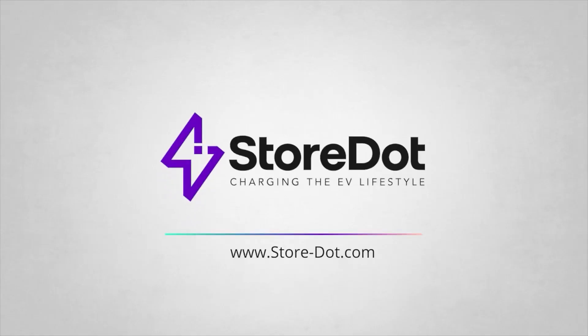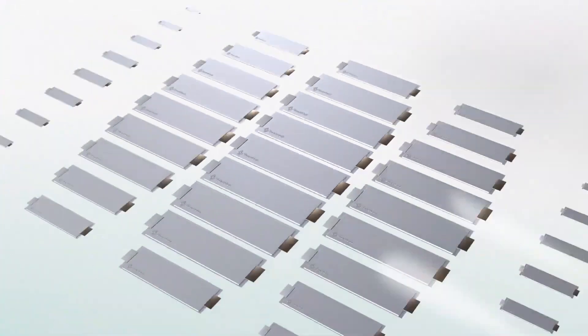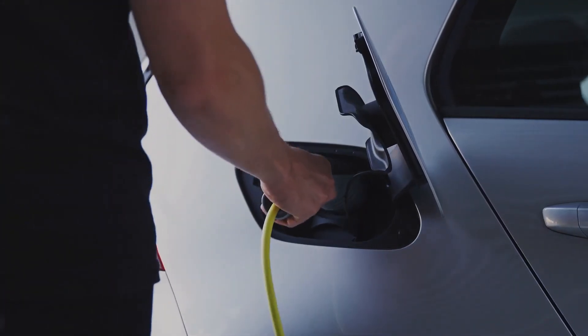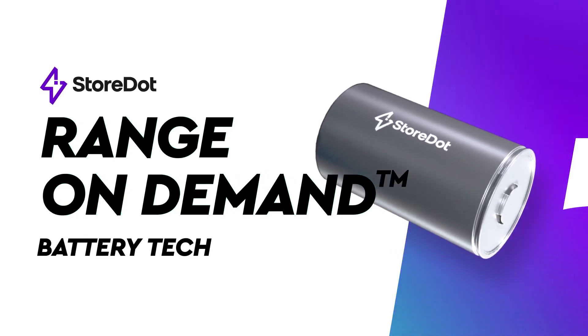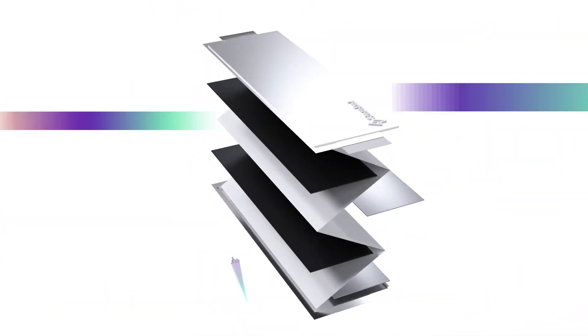StoreDot is an Israeli company that has developed a battery capable of charging 100 miles in just five minutes. These new batteries use silicon dominant anode lithium-ion cells that charge as fast as filling your tank with gas. This new battery chemistry is not only fast charging but is also said to have a longer lifespan than current lithium-ion batteries. The company is currently working with car manufacturers to bring this new technology to market with a target of 2025.